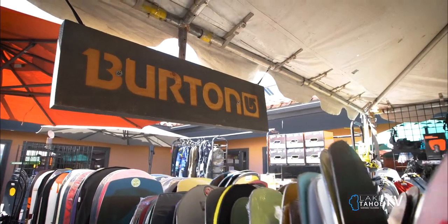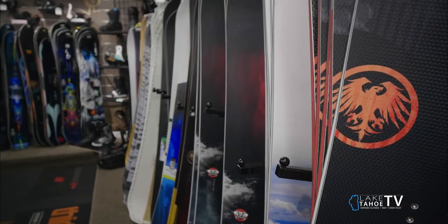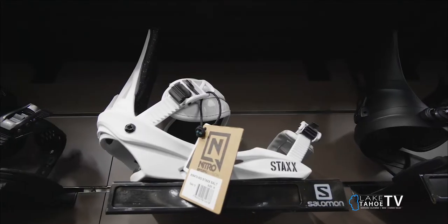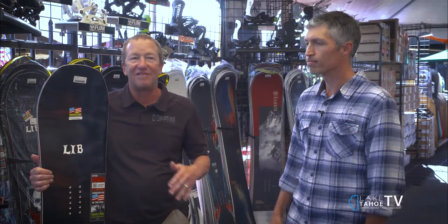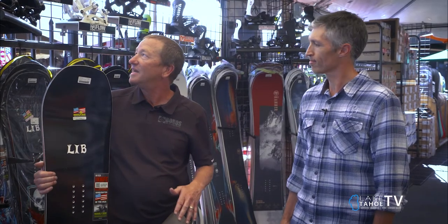We've got Burton, K2, Lib Tech, Jones, Never Summer. You have a huge selection of bindings as well in different kinds. We've got an excellent selection of traditional strap bindings from all the manufacturers — Bent Metal, Burton, K2, Ride.